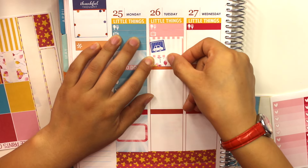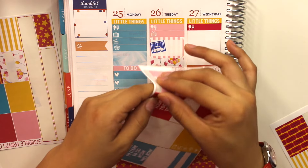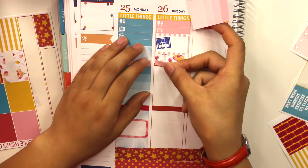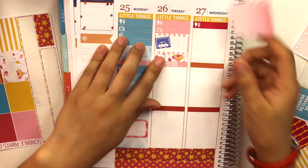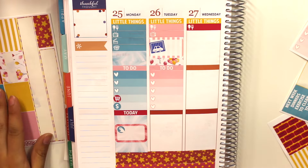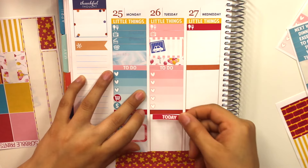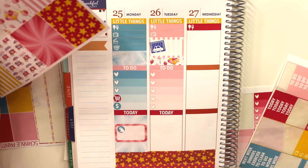I'm so excited for the OC Fair — it's literally my favorite thing to do in the summer. Last summer I went three, maybe four times because we honestly love it that much. It is a little expensive but I think it's totally worth it — I have the time of my life there. I'm going to use a balloon header for today.